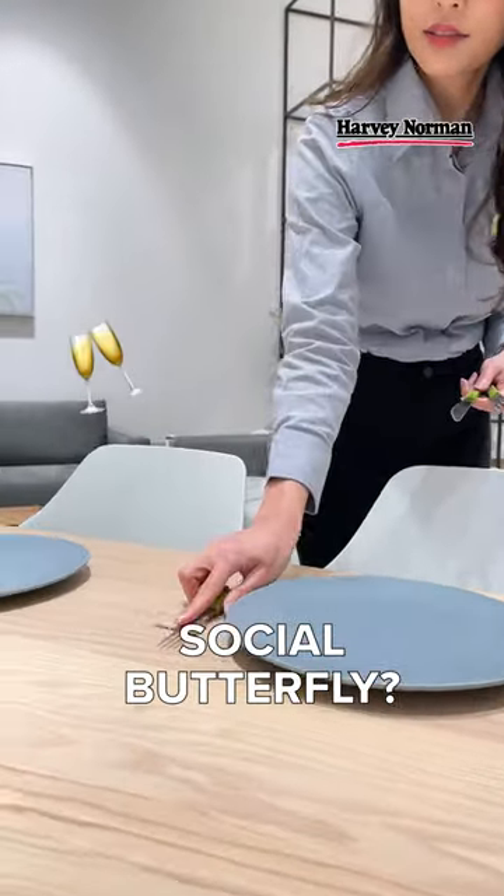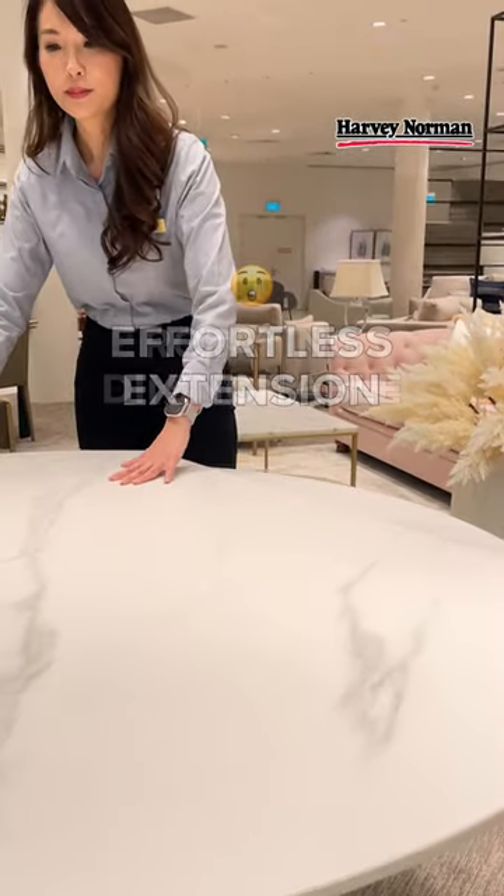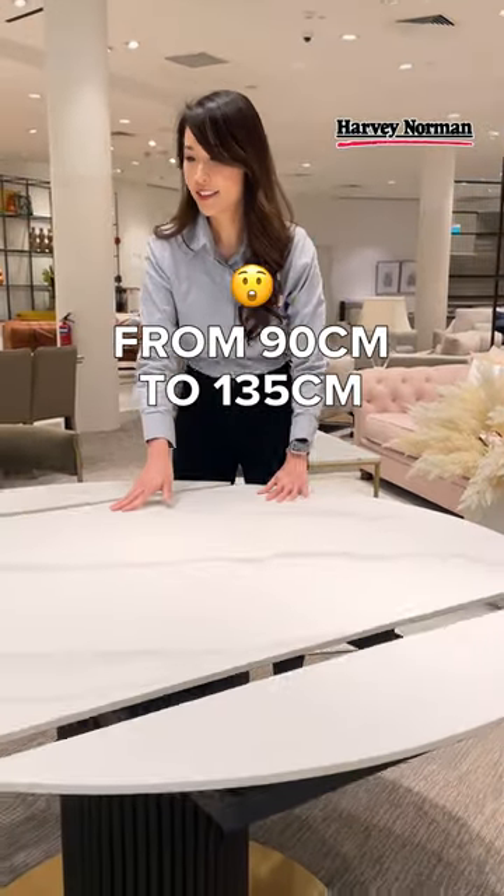A social butterfly? Need more space to throw that night fever extravaganza? Check this out! For an effortless extension, just rotate the table and watch it expand!